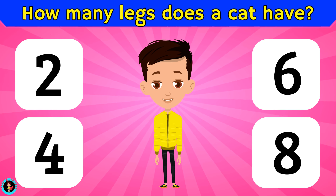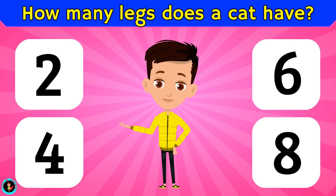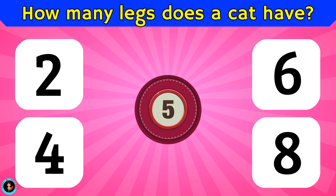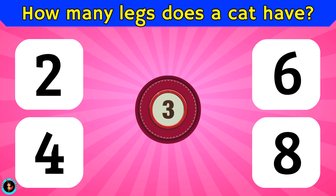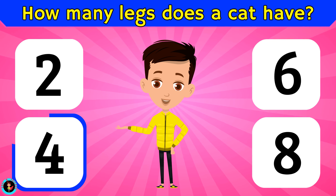How many legs does a cat have? Is it 2, 4, 6, or 8? The right answer is 4.